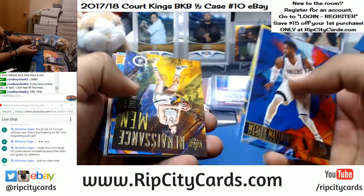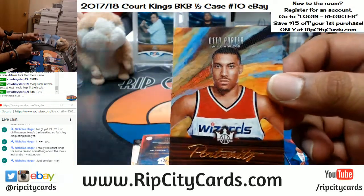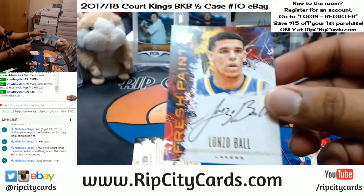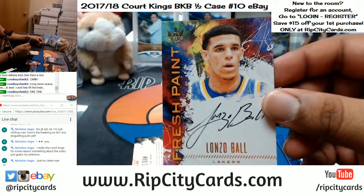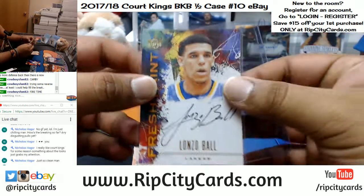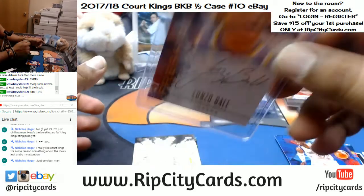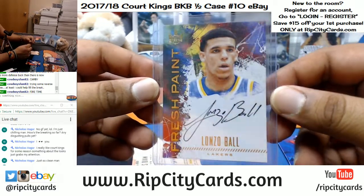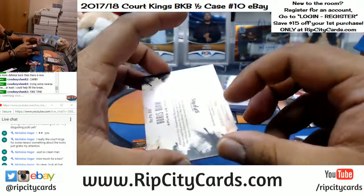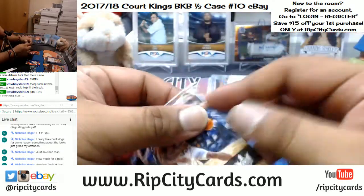I think a box of this is like $120 or something like that. Otto Porter Jr. of the Wizards — 1275. Number to 100, Lonzo Ball of the Lakers again. Lonzo Ball's been coming out to play today. That's a sick card right there — number 11 out of 100. I don't know what they're going for now, Nicholas, but I think they're going for about $120 to $150 in that range.